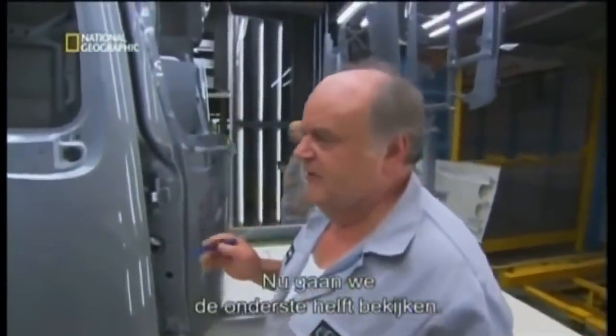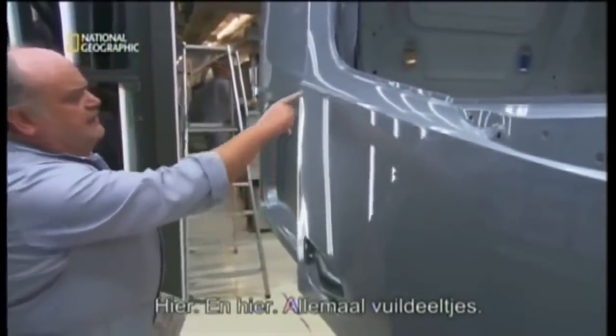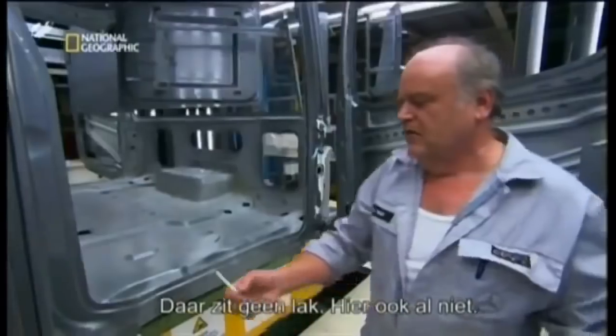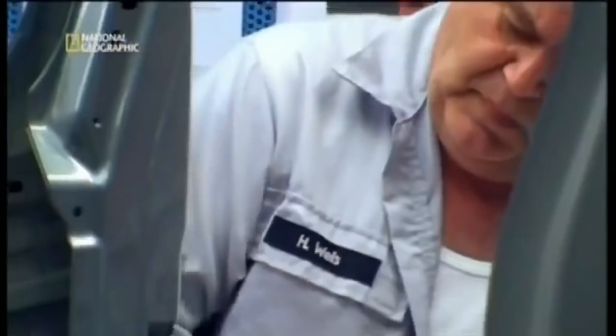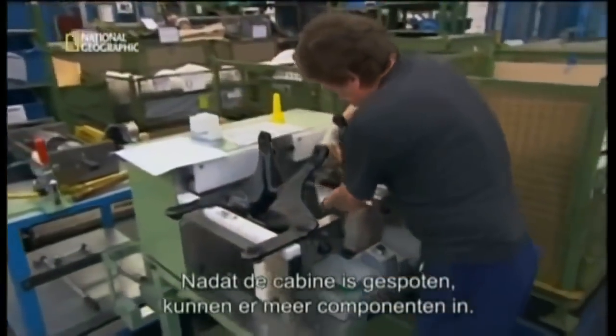Now we'll approve the lower part of the vehicle. Here, it's full of dead particles — paint's missing here as well. With our cab assembled and painted, it's ready to acquire more components.